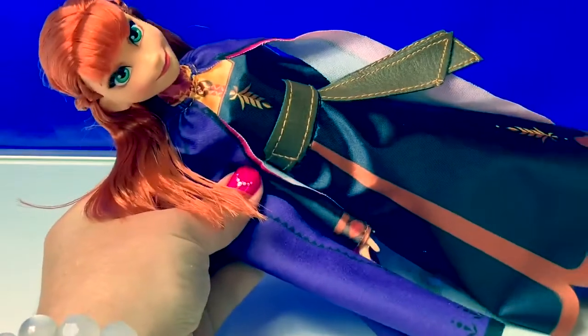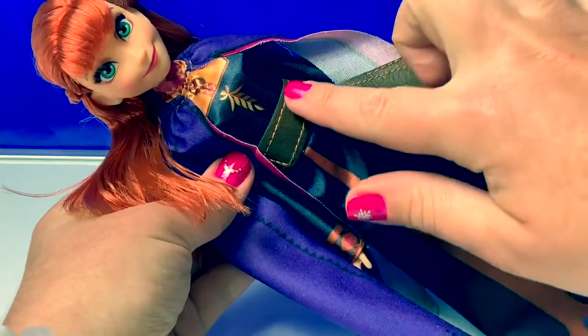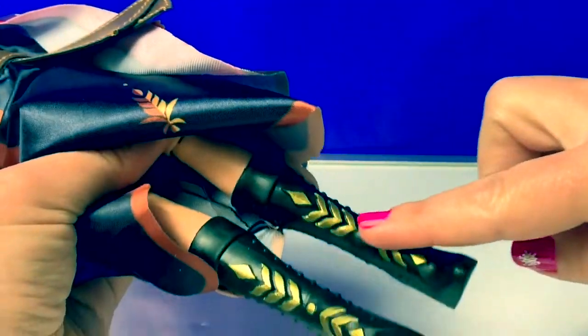In Frozen 2, she's wearing a black dress, and this doll has a brown belt around her waist. She has some beautiful black boots with gold on them.